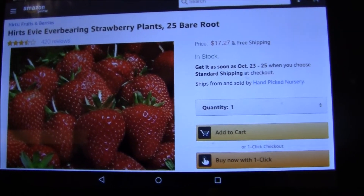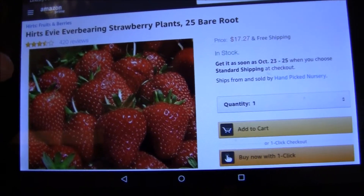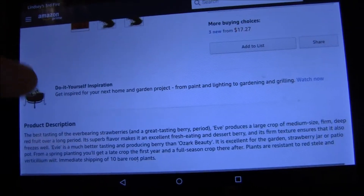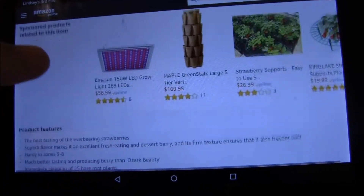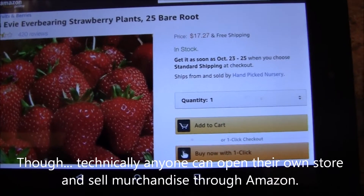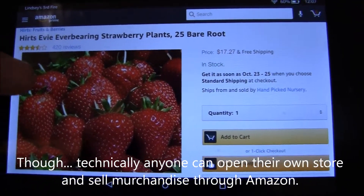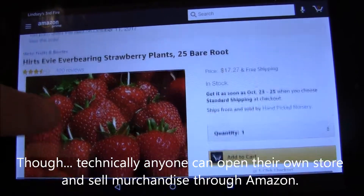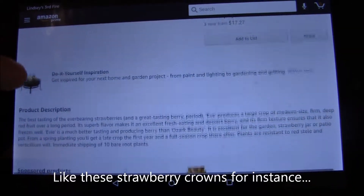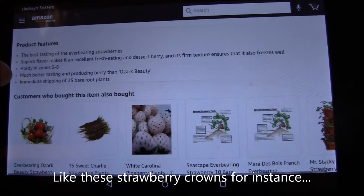Today is October 17th, 2017. I just got my package of strawberries I ordered from Amazon — my first time ever ordering crowns on the internet. I ordered 25 crowns for $17.27 with free shipping. These are called Hertz EV everbearing strawberry plants — never heard of them before, but figured I'd try them out.